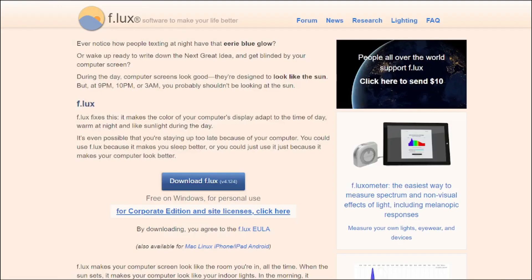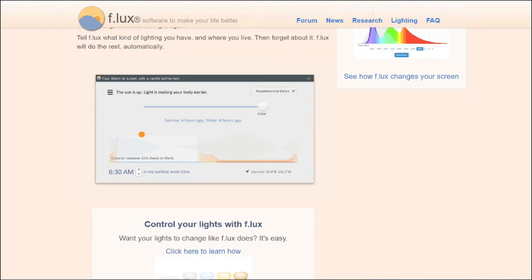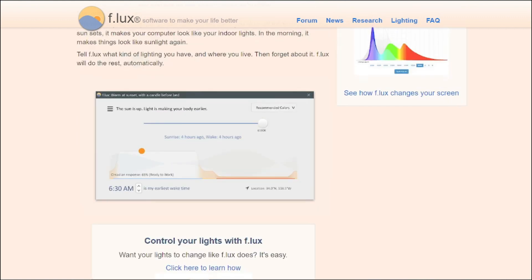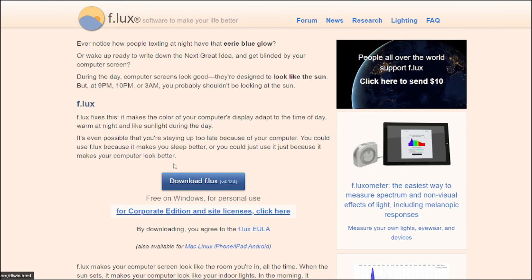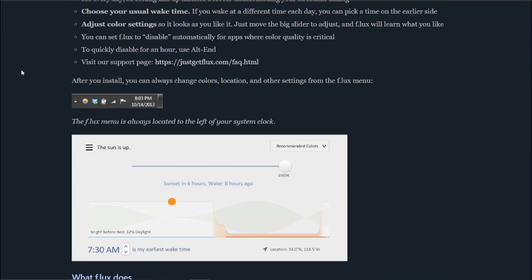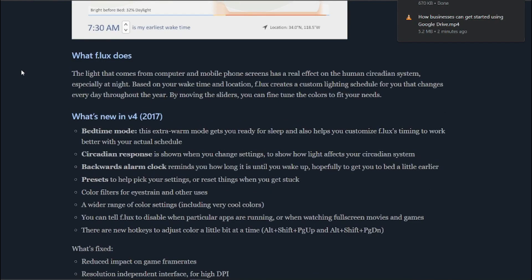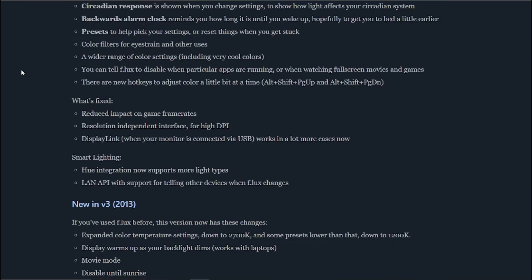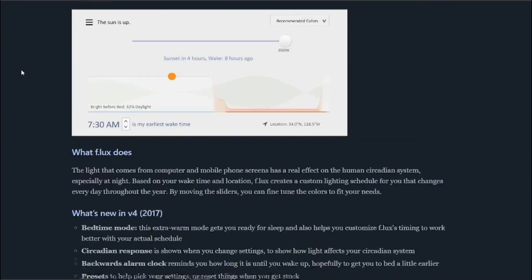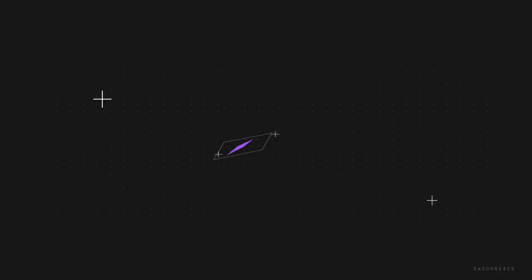Number nine is f.lux. Staring at screens all day can really strain your eyes. f.lux adjusts the color temperature of your display based on the time of day, reducing eye strain and helping you get better sleep. This innovative app provides a solution to reduce eye strain and improve sleep quality during extended computer usage. It's a small change that can make a real big difference.